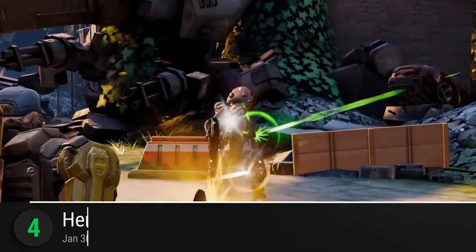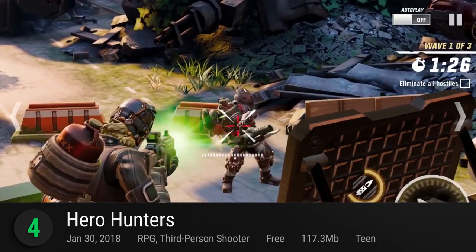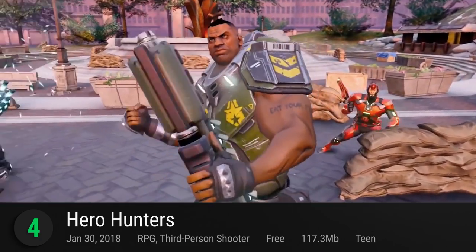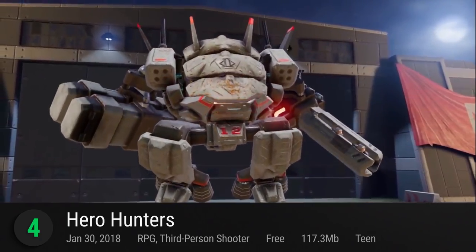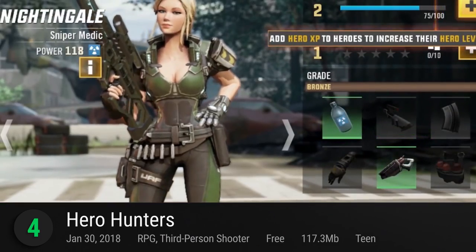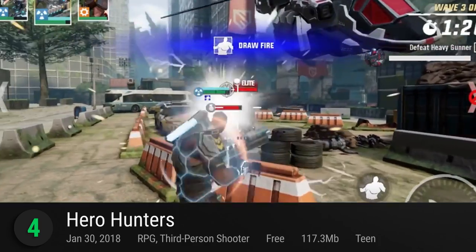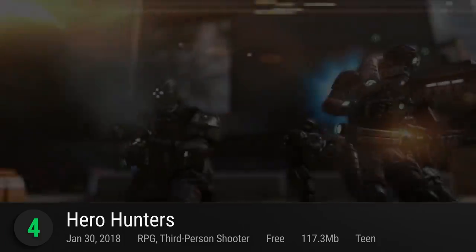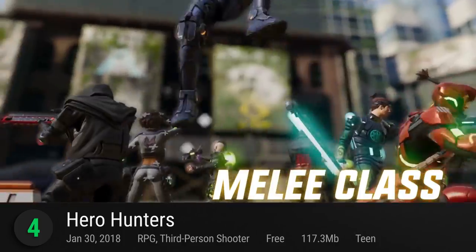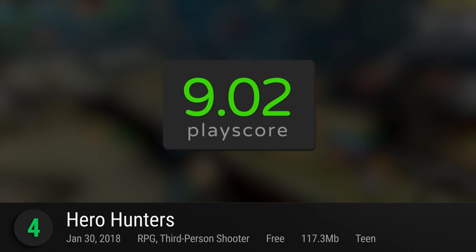At number 4, Hero Hunters. Hothead Games shows off the jaw-dropping graphics of their RPG shooter hybrid. The main story follows a heated war against the army of Kurtz, set in beautifully dilapidated cities and populated by a gorgeously rendered cast of characters. Hero Hunters has all it takes to be an RPG classic. The game mixes cover-based shooting action and RPG elements. It's a bundle of adrenaline-pumping joy too, with real-time PvP battles and co-op boss raids. It has a PlayScore of 9.02.